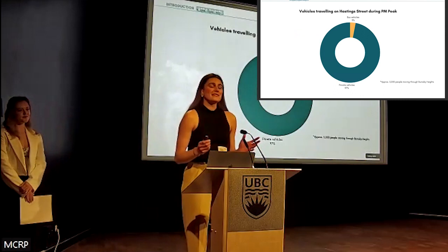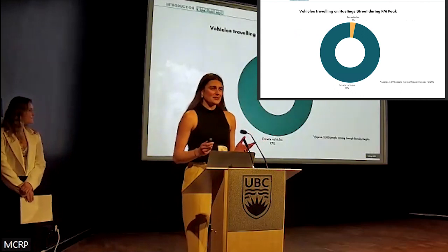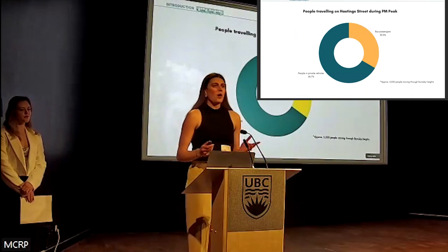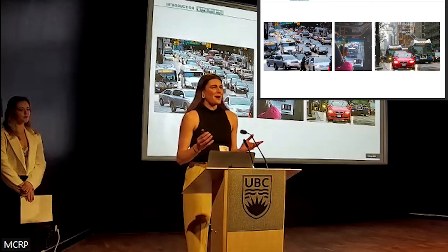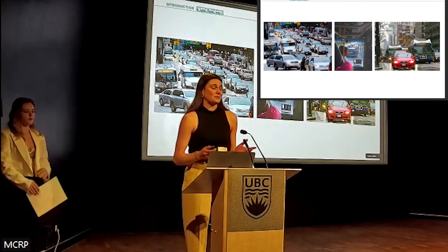Buses are the workhorses of Metro Vancouver's transit system. During peak hours on Hastings Street, buses take up only 3% of the total vehicles on the street while moving a third of passengers through the corridor. However, when they're not prioritized based on this high efficiency, they get stuck in the same congestion as private vehicles.